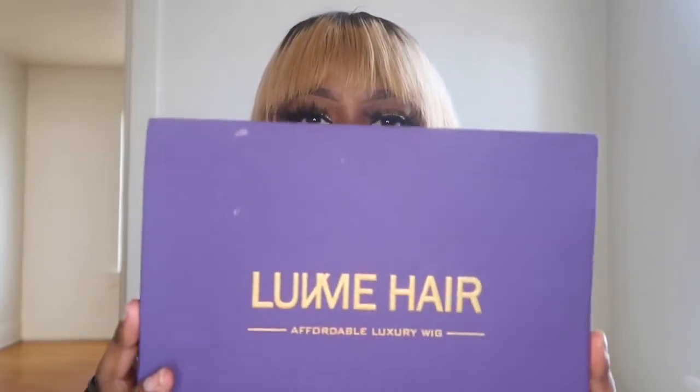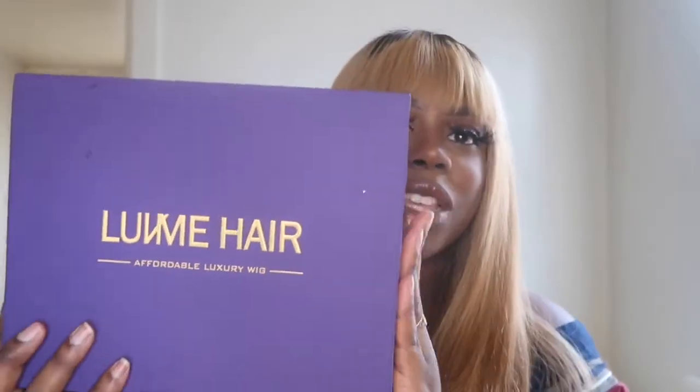This hair was sent to me from Love Me Hair. I've heard about this brand a lot and I've never bought the hair — I don't know why. This is the packaging it came in. Super cute packaging, it says 'Love Me Hair — Affordable Luxury Wigs.' I love this box, it is the cutest box ever.